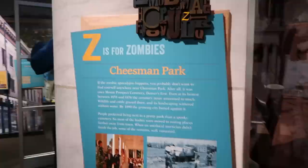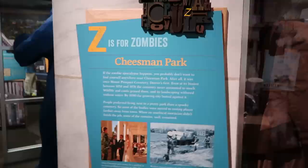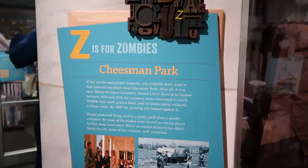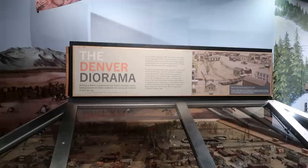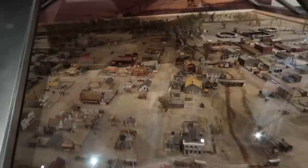Z is for Zombies because Cheesman Park, a park here in Denver, was originally a giant cemetery. They moved some of the graves but left a lot of them in place because it was easier — and that's literally the plot behind Poltergeist. I guess if a zombie apocalypse happened, the zombies would rise out of the ground of Cheesman Park. Here's the Denver diorama — a little miniature version of Denver dating back to 1860. Looks very different nowadays.